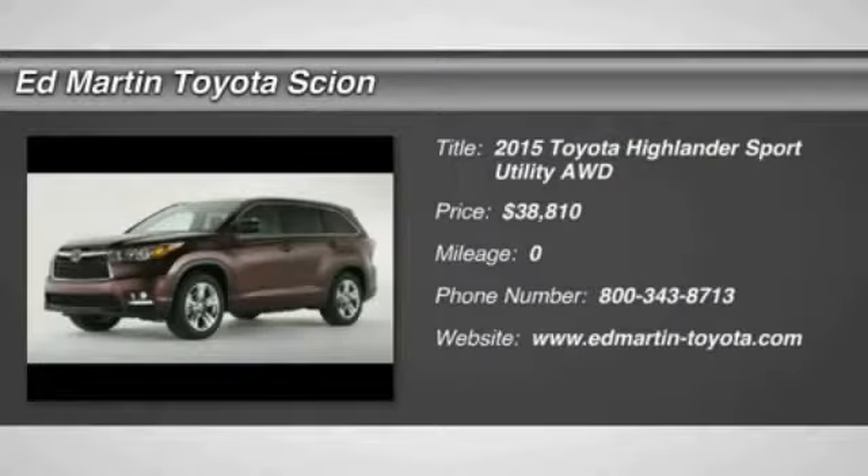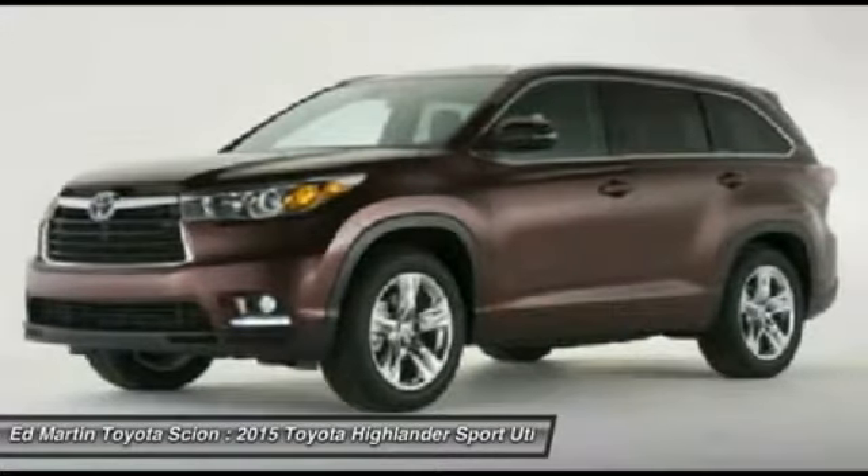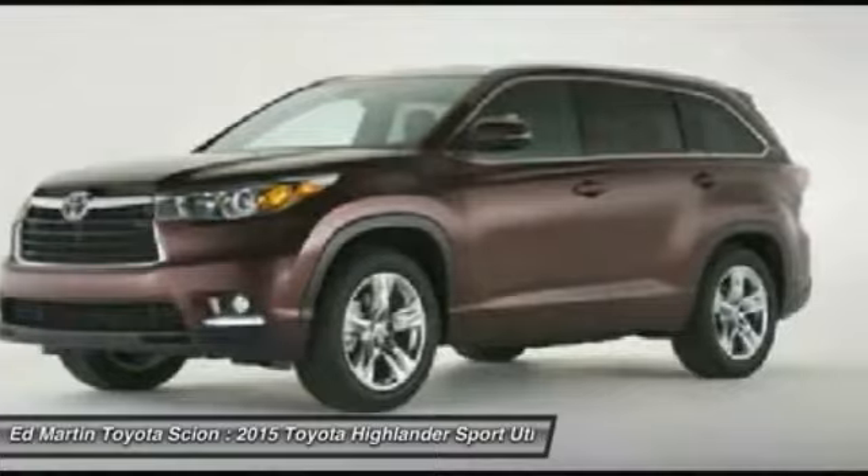The 2015 Highlander. The Highlander is the SUV that's thought of everything. The Highlander offers seating for up to seven and features Toyota's innovative center stow design.